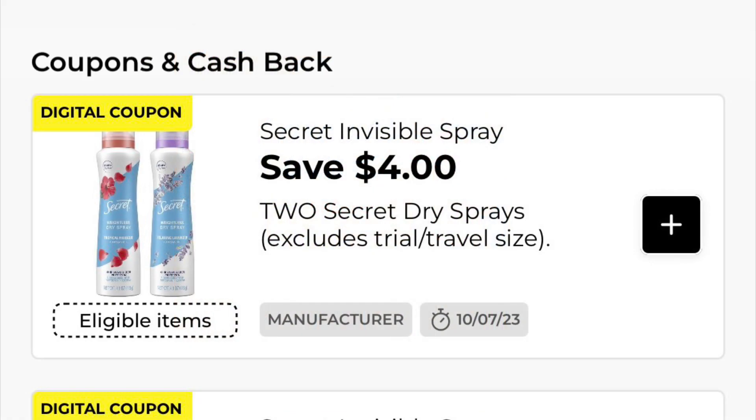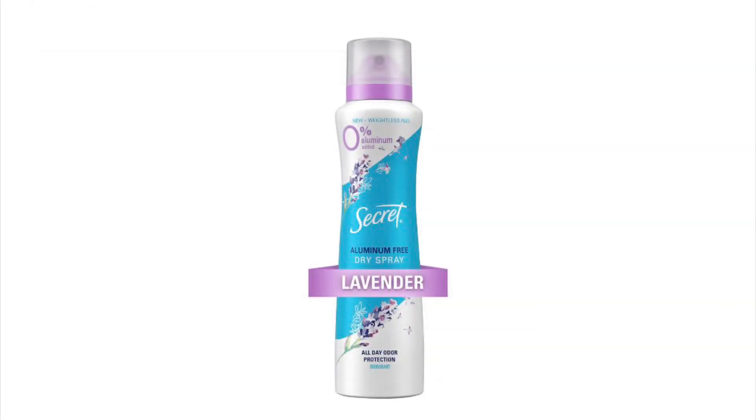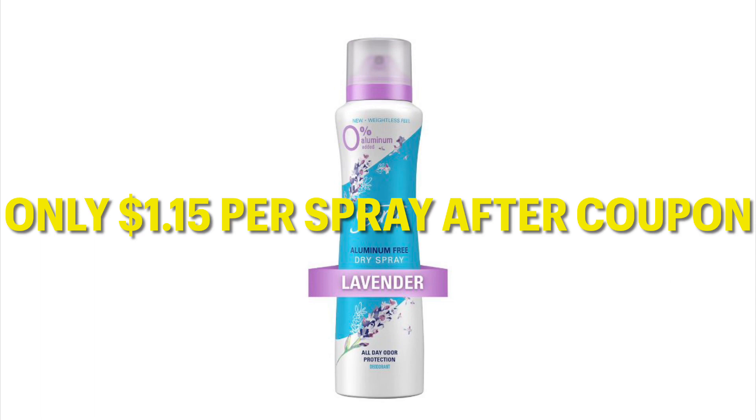We've also got these great Secret Invisible Spray coupons — Save $4 on two Secret Dry Sprays, and also Save $2 on one dry spray. This is great because it's coinciding with our clearance event going on right now. This dry spray is $3.15 during the clearance event. Either coupon you use — the $2 off one or the $4 off two — this is going to make it $1.15 per bottle of spray after coupon.